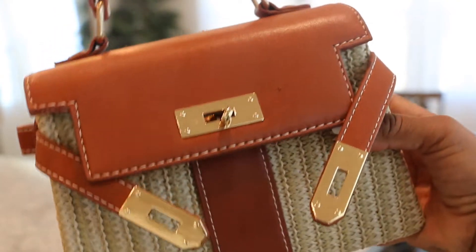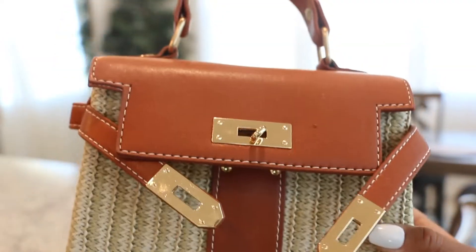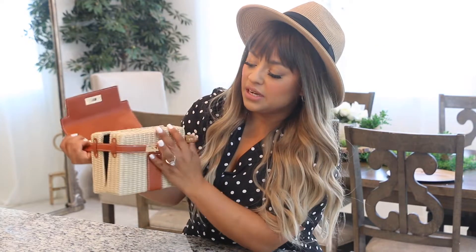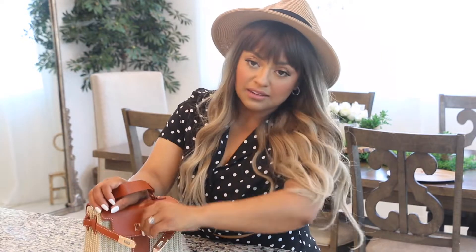I'll have a link for this handbag down below. As you can see it's a perfect size — if you're going on a date night or going to the beach, you can bring this bag. This is how it opens inside, like a cute little box. The material is perfect for summer, very fresh and nice. This is vegan leather, so if you're into that, this is definitely good for you.